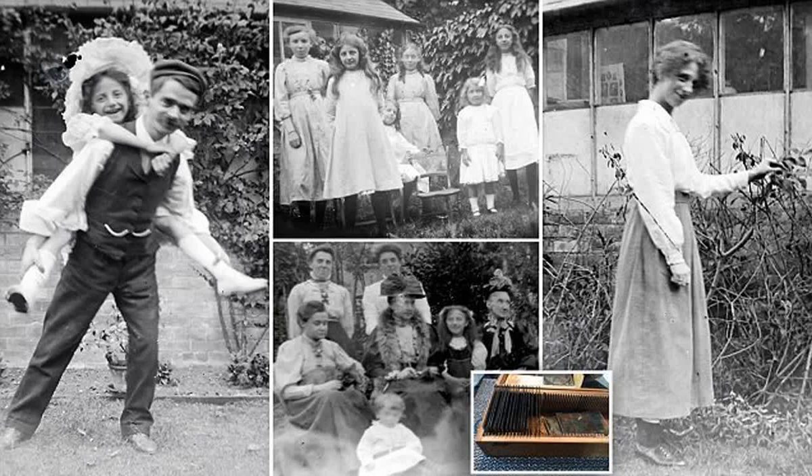The snaps looked to be Edwardian, named after the reign of King Edward VII between 1901 and 1910.